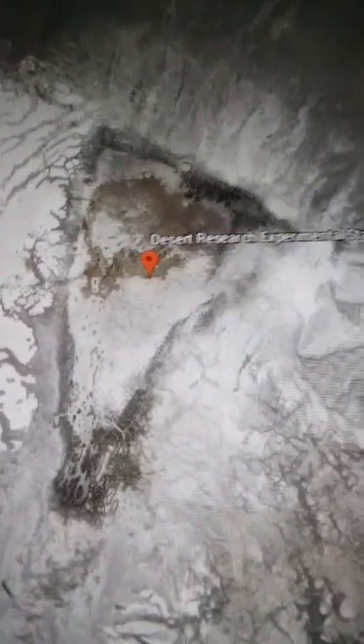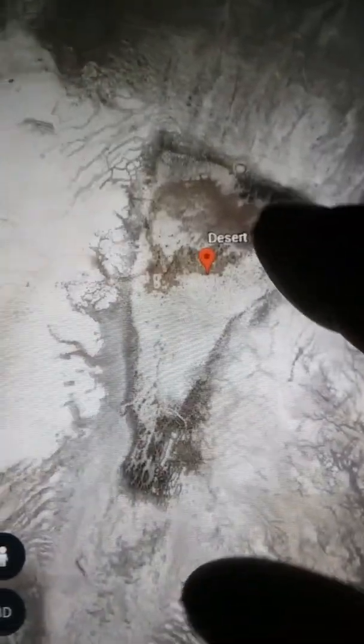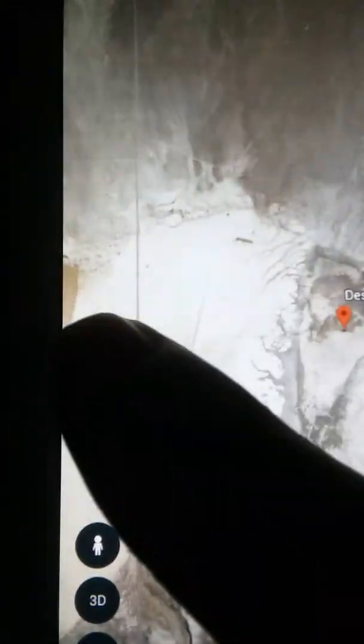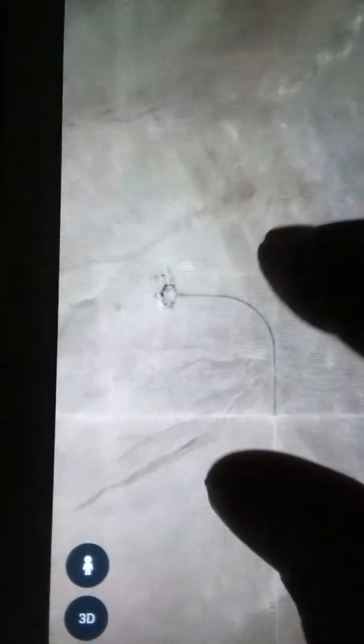Now, the actual address — here's the funny thing — you come over to the road over here. There's a road. You're going to follow it until you get to a crossroads right here. Now you're going to keep going to the left, keep following it, and you're going to see this little section that branches up here, and it's going to take you to the actual Desert Research Experimental Station.